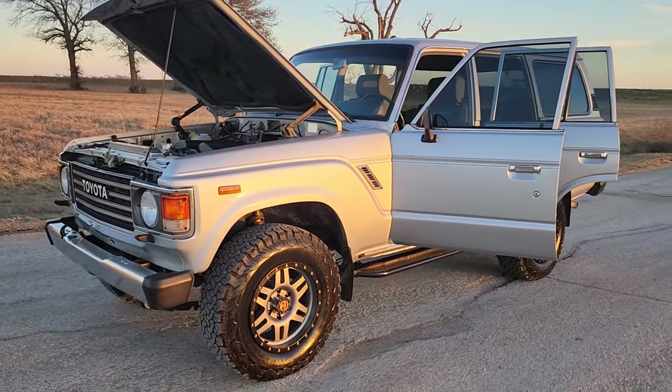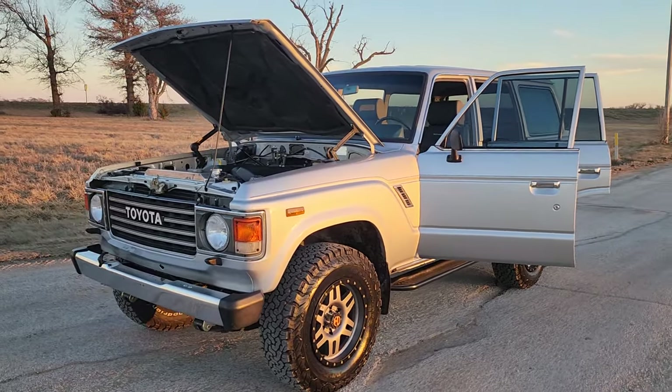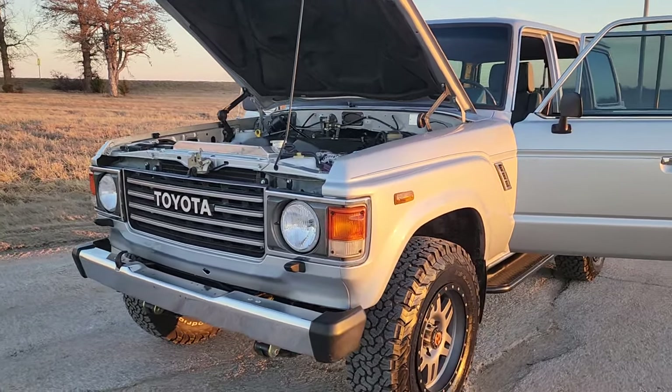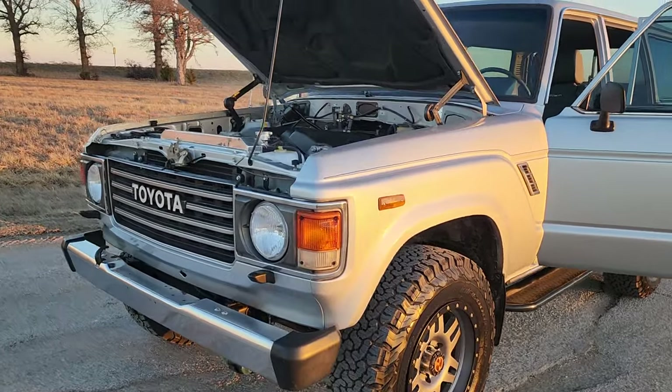It's got an LS3 in it. We've completely done the interior — Schimel seats, door panels are custom. I really like the rims. The rims are also custom; you can tell those aren't stock.